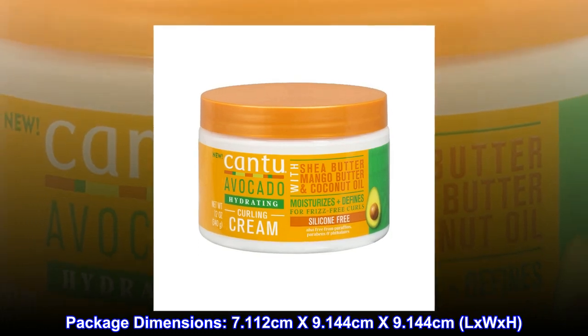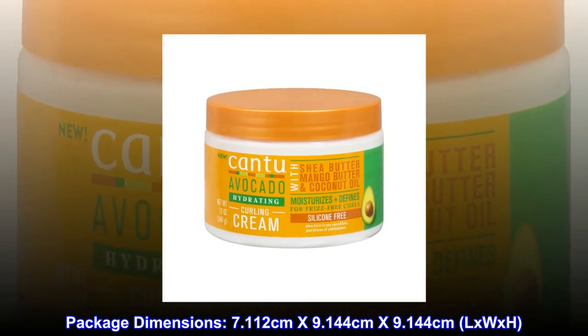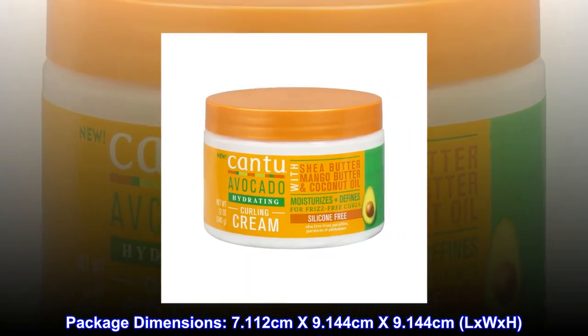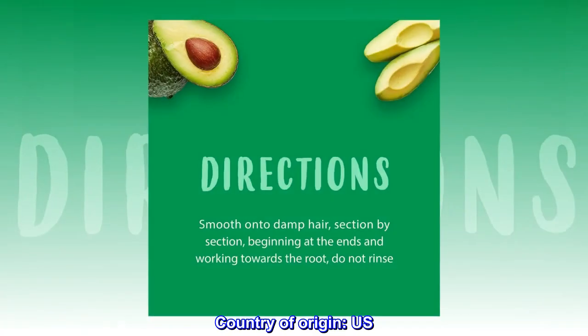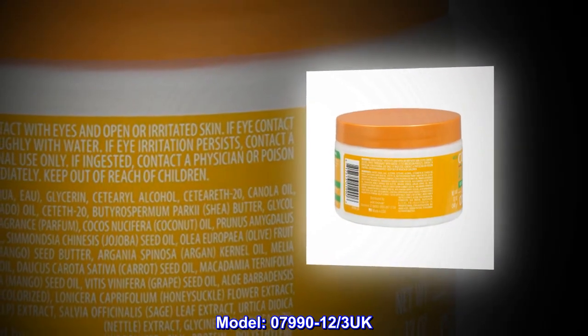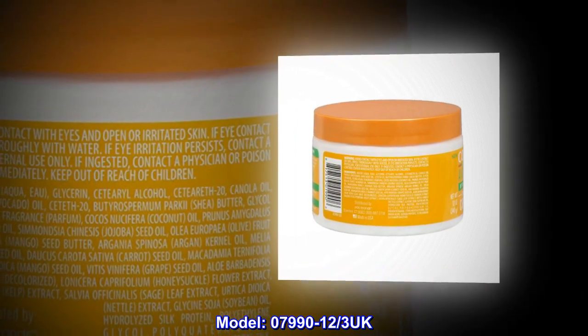Package dimensions: 7.112 cm x 9.144 cm x 9.144 cm (L x W x H). Country of origin: U.S. Model: 07990-123 UK.